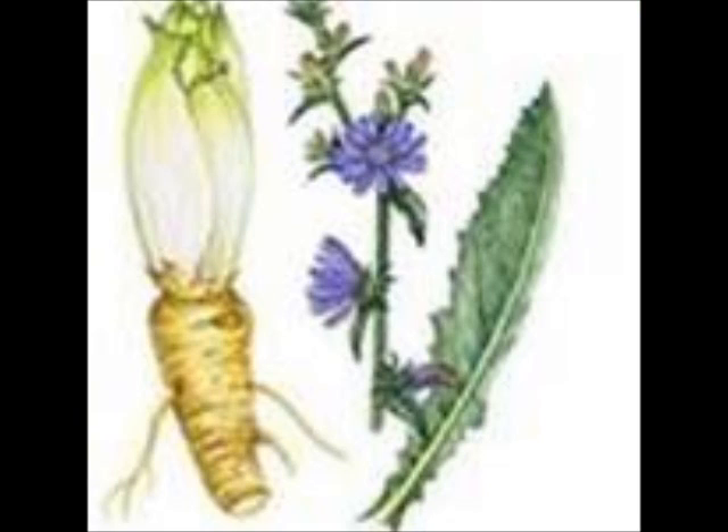Its medicinal uses: these plants are rich in vitamins A and C. Chicory root tea or coffee is reputed to improve appetite and stimulate bile secretion and urination. Historically, chicory root tea was used to treat liver problems, gout,